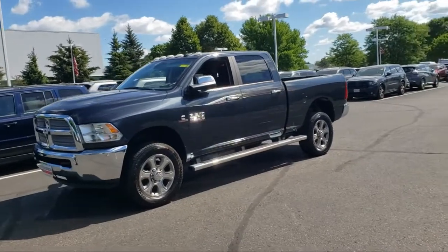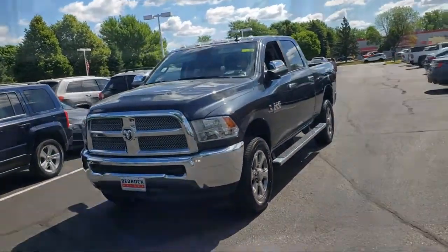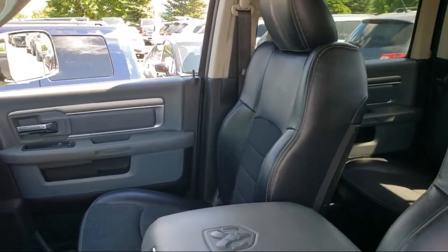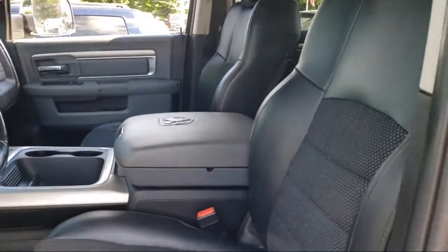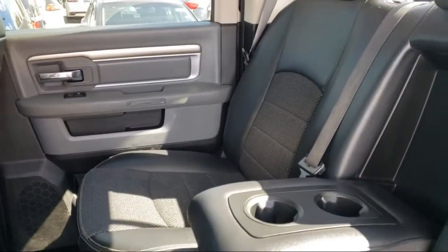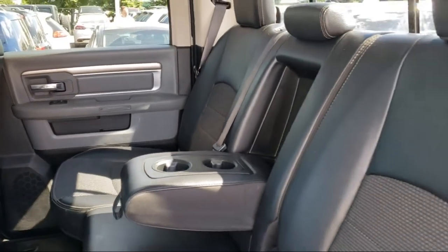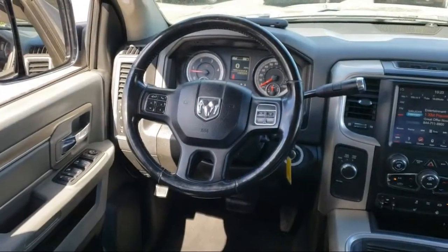Since 1975, Bedrock Motors has been providing top-notch customer service and high-quality vehicles to our friends and neighbors here in the Twin Cities northern suburbs. We specialize in lifted trucks and Jeeps, and we ship inventory from all over the country. We pride ourselves on having the best pre-owned vehicles on the market and are happy to offer quality vehicles at an affordable price. So come see us at Bedrock Motors today.